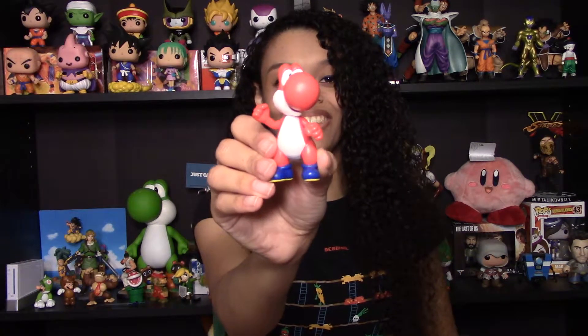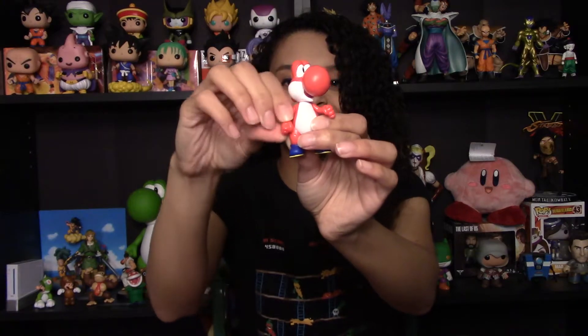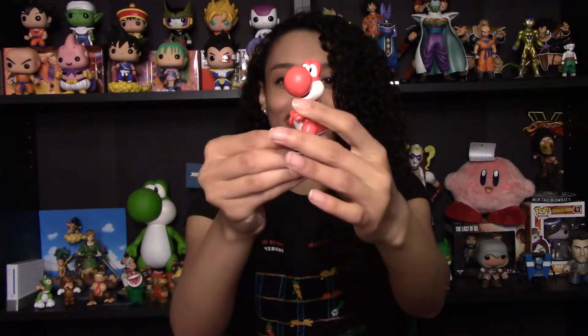So here is the Red Yoshi. I love these little blue shoes — the contrast is really great on this, and the colors are just so striking. I've always really liked the Red Yoshi. And I believe his arms do move, which is nice. Always nice to have a little bit of posability in the figures.